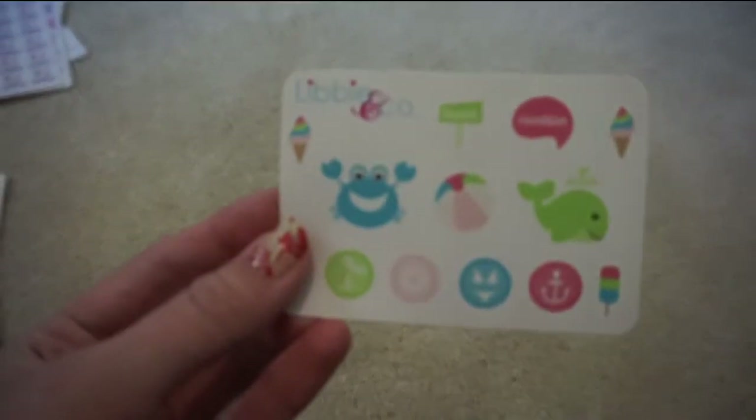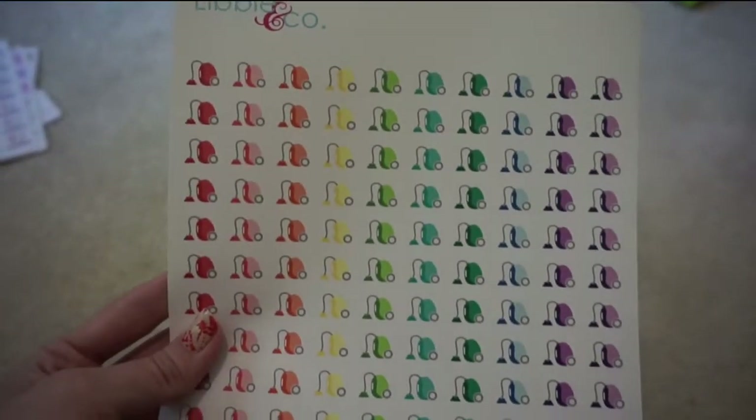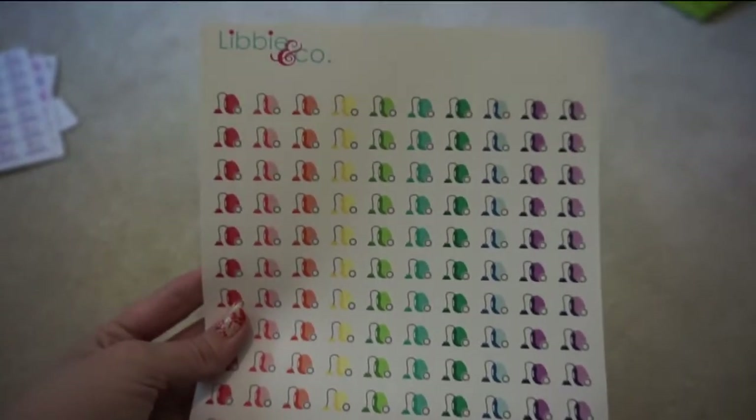From Libby & Co., she sent this little freebie sheet, which is really cute. I got this sheet of vacuum cleaners just to mark off my cleaning days.